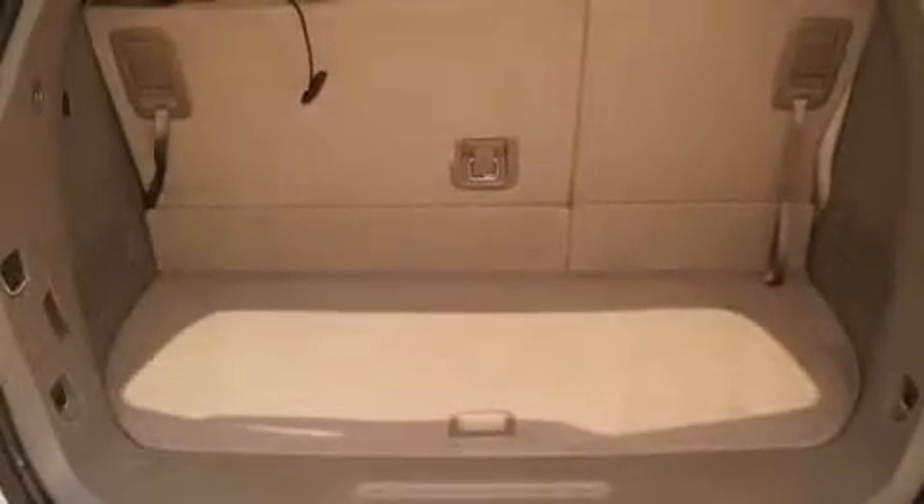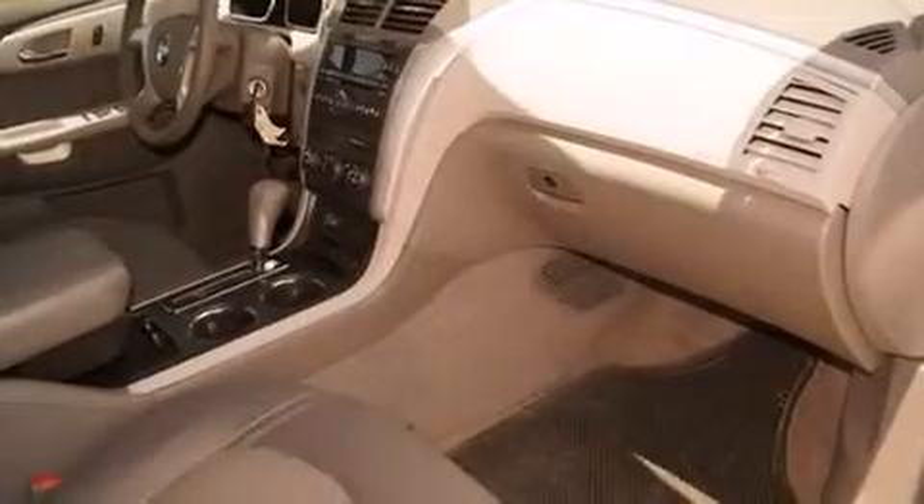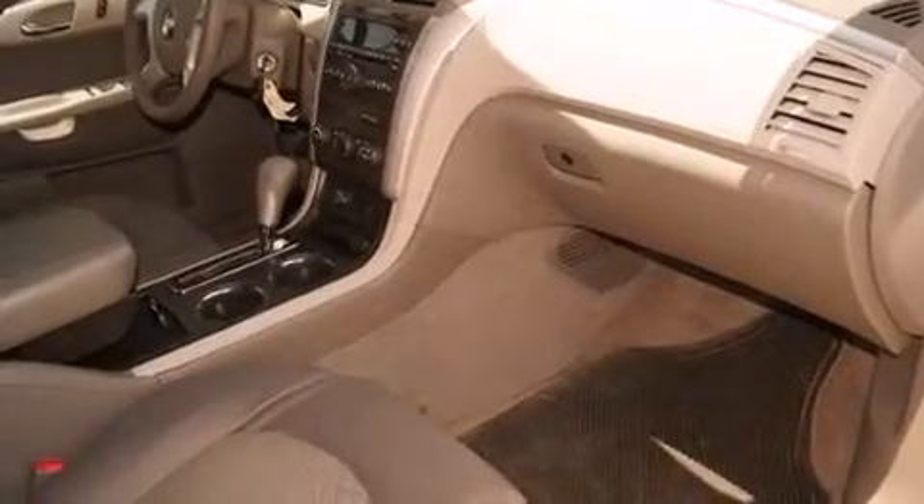Air conditioning with automatic climate control, cruise control, side impact airbags, tinted glass, an anti-lock braking system, and this vehicle has less than 74,000 miles.